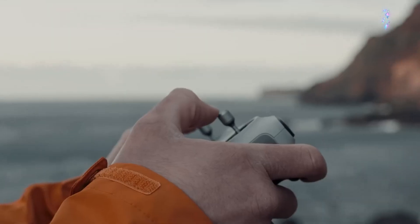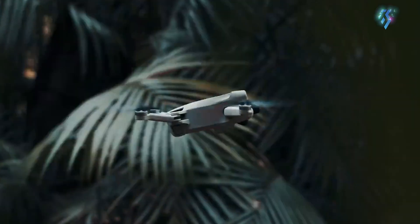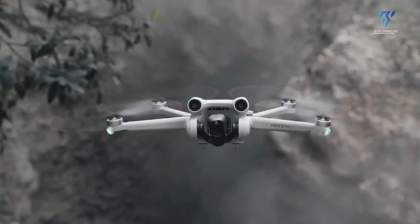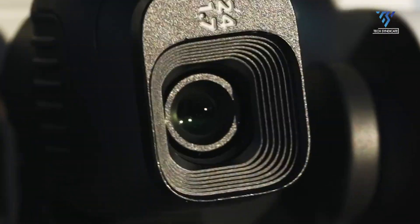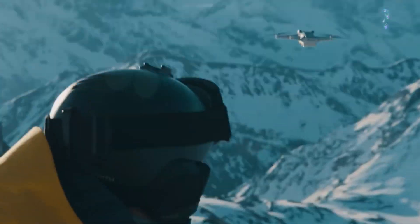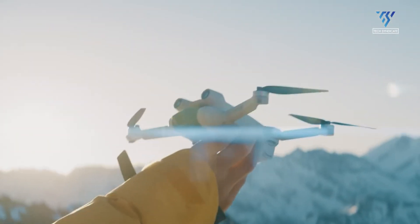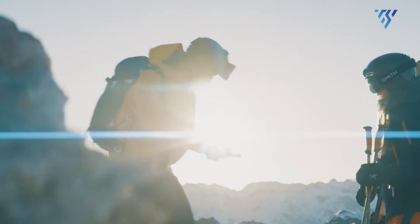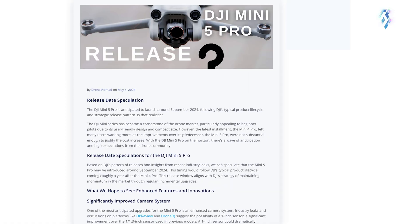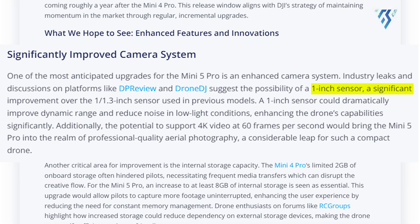The heart of the Mini 5 Pro's anticipated success lies in its camera system. Drone enthusiasts are excited about the possibility of a one-inch sensor, a substantial upgrade from the 1/1.3-inch found in its predecessors. This larger sensor promises to revolutionize image quality, with enhanced dynamic range capturing scenes with both bright highlights and deep shadows with stunning clarity.